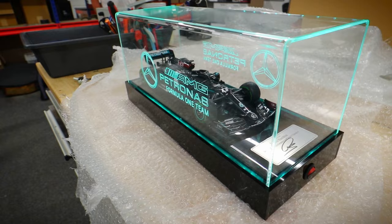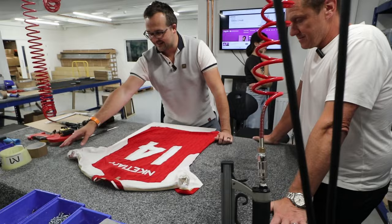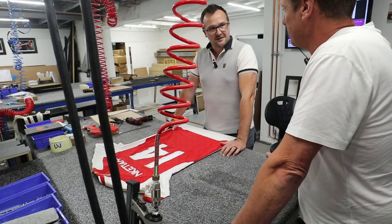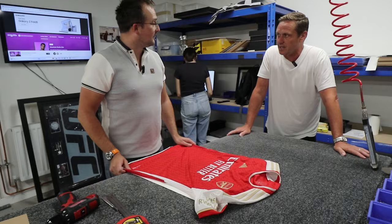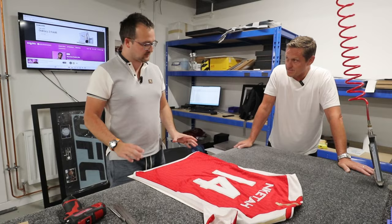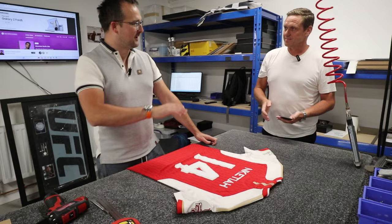I thought they wanted this in the bin, but apparently they want it framing. We're going to frame this now. This is an Emirates Cup — not race-used, but match-used — Arsenal top from Nketiah. This is Eddie's shirt from when he scored at the Emirates Cup. I was at the game. Mark upstairs — one of his mate's daughters asked for the shirt, and Eddie gave it to him. It's a bespoke frame with two photos and a plaque. Normally it's just a plaque. How long will it take? About an hour and a half, but because it's bespoke it might go up to two or three hours if the photos don't come down.